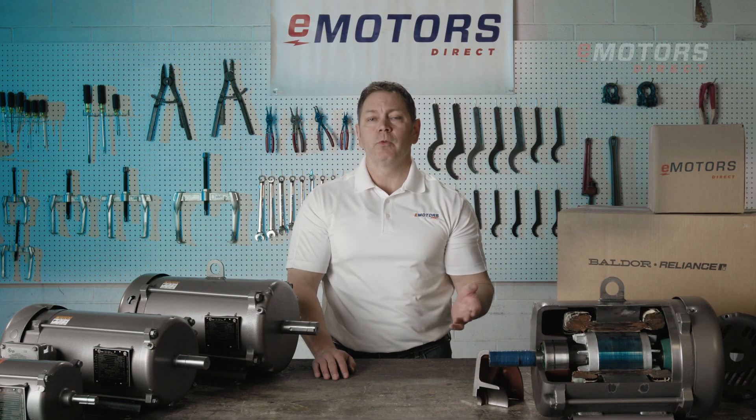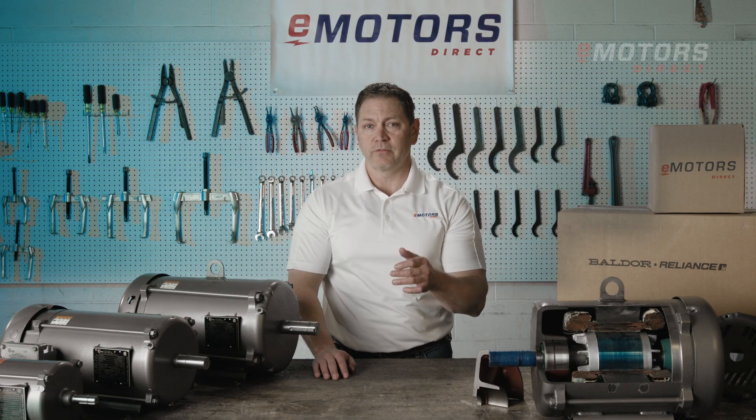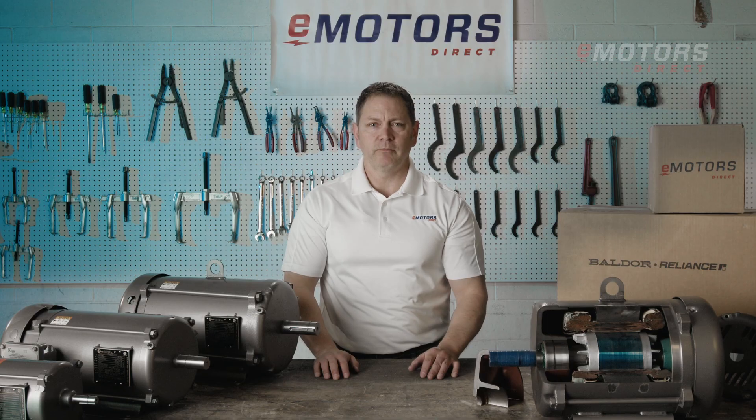Baldor Reliance Explosion-Proof Motors deliver safety, reliability, and top performance in hazardous environments. Find all your Baldor motors at emotorsdirect.ca — shop live inventory or contact our technical team for personalized support. Thanks for tuning in.